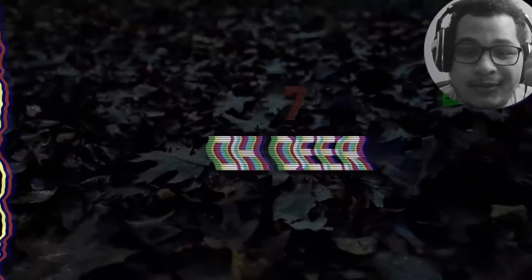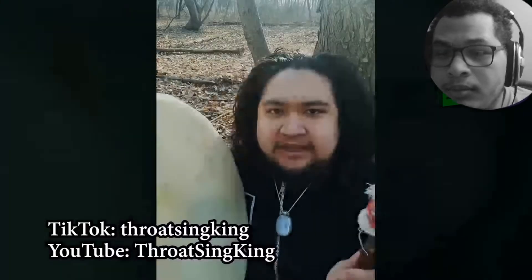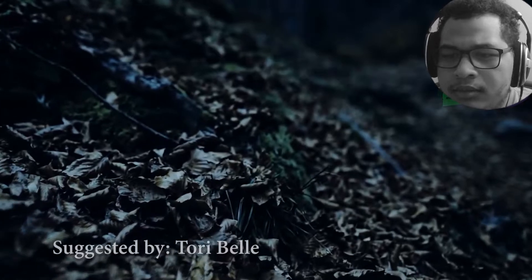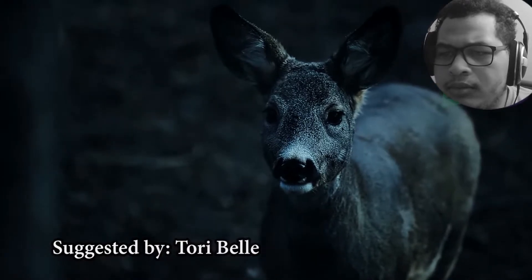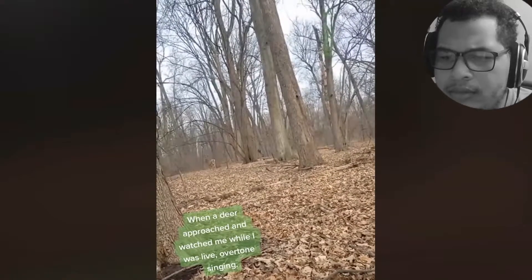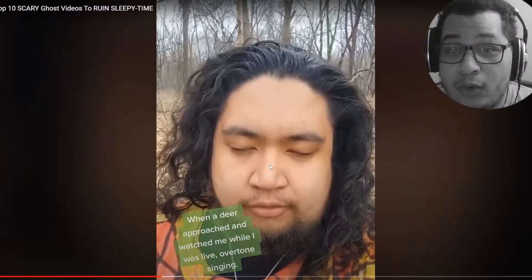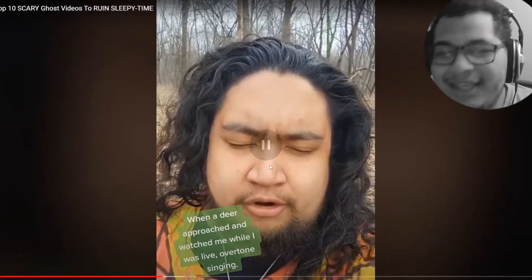Terrence Lianyo from Windsor, Ontario, Canada often goes out into the woods to record himself overtone singing for TikTok and YouTube. One day he decides to stream live, and as he starts to sing, he seems to capture the attention of a passing deer. A viewer notes he sounds like one of those instruments, and the deer appears to be looking for where the sound is coming from before Terrence stops and starts talking.